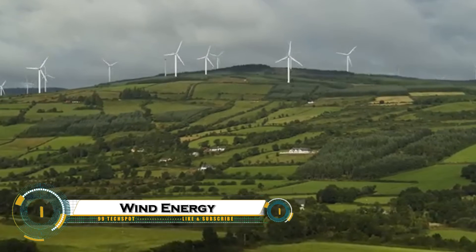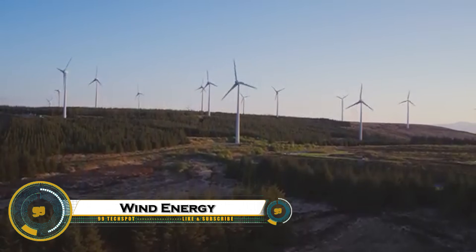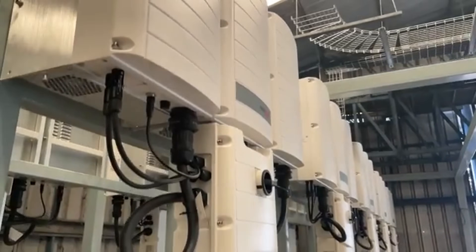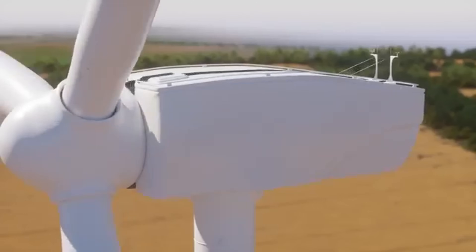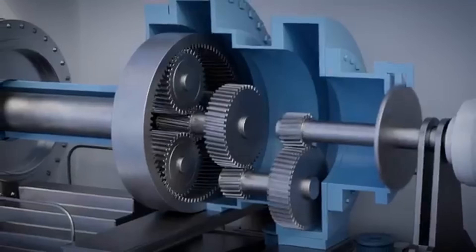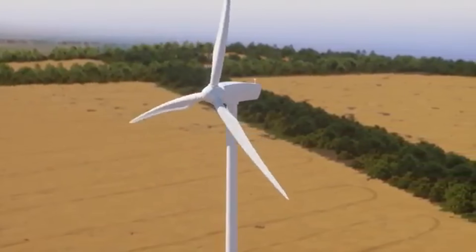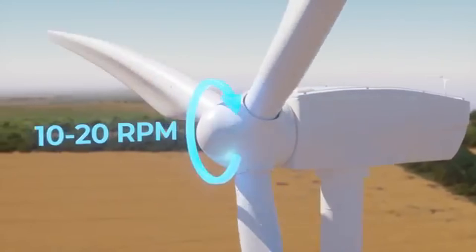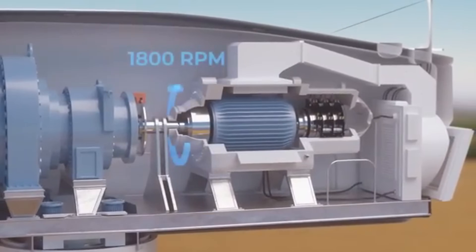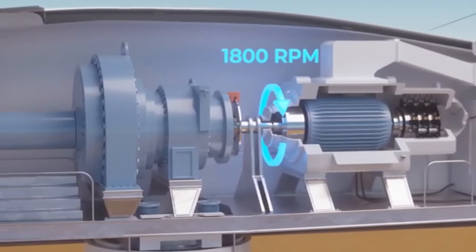Wind energy is one of the fastest-growing sources of clean, renewable power in the world. By capturing the natural movement of air with massive turbines, wind farms generate electricity without burning fossil fuels or emitting greenhouse gases. Whether on land or offshore, these spinning giants are helping to reduce our dependence on coal and oil, fight climate change, and power millions of homes and businesses.